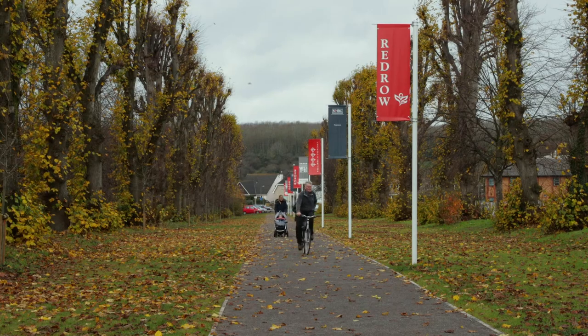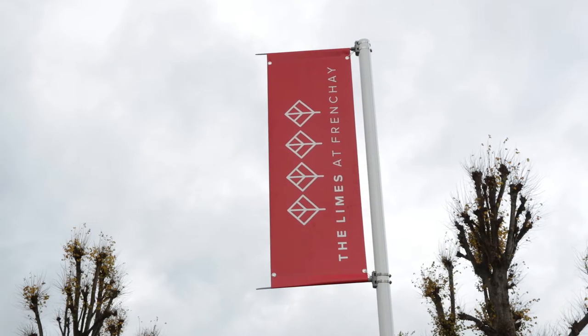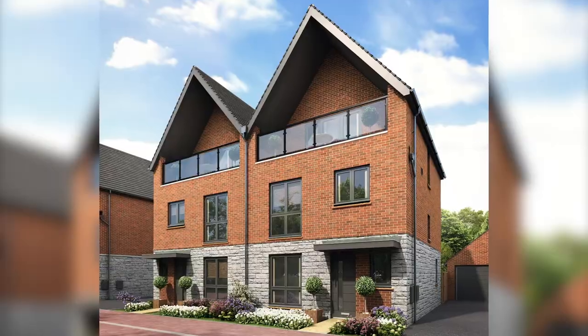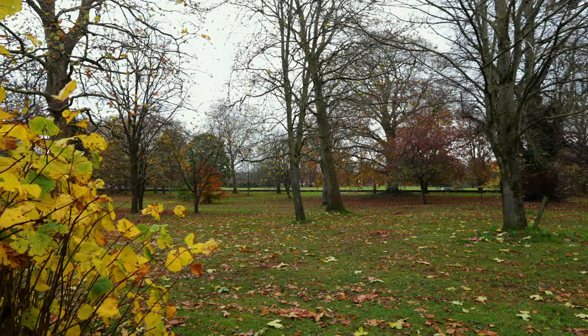The Limes is a new phase of our development. It overlooks a really picturesque street called Lime Tree Avenue. The houses and apartments built on the Limes overlook all the lovely big old trees. They're all protected so they're never going to move, so you'll always have that lovely view.